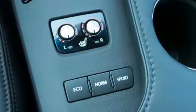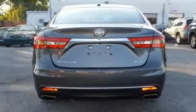A stylish lasting impression is intrinsically yours with dual chrome tipped exhaust and LED tail lights.